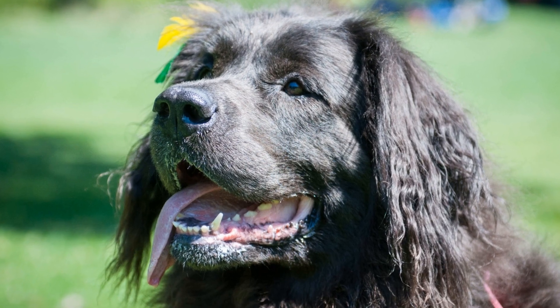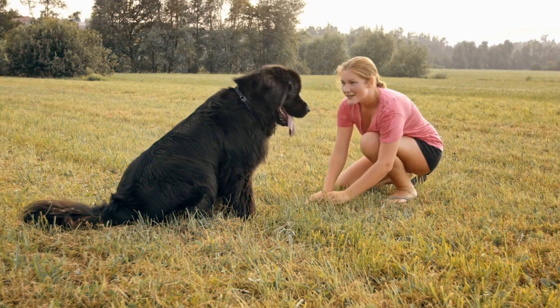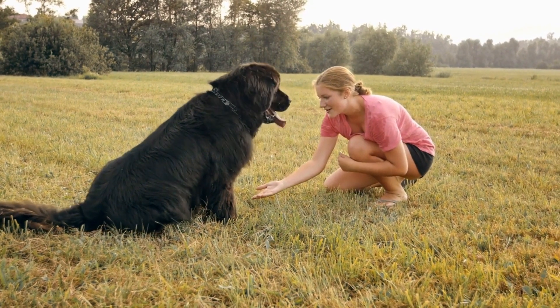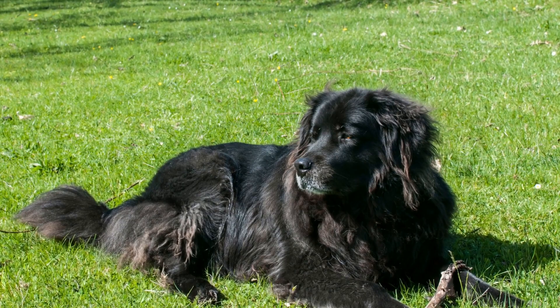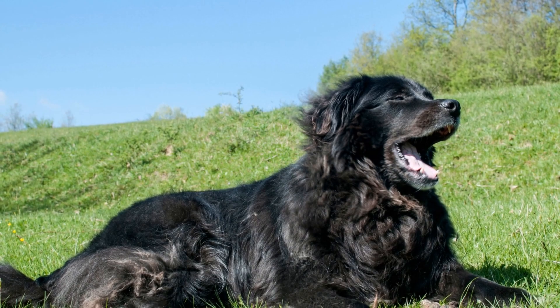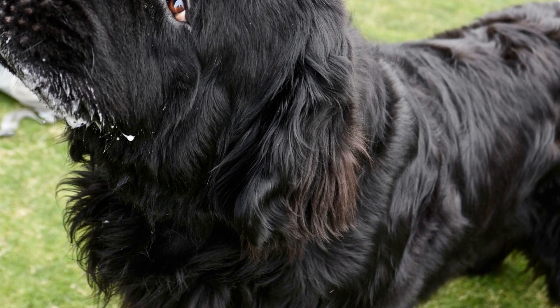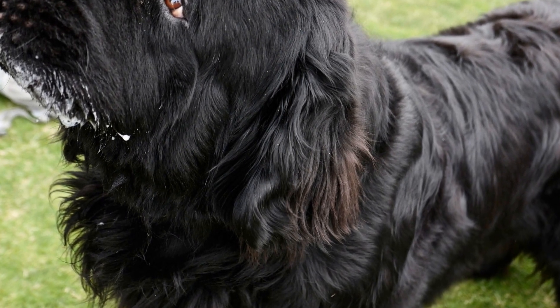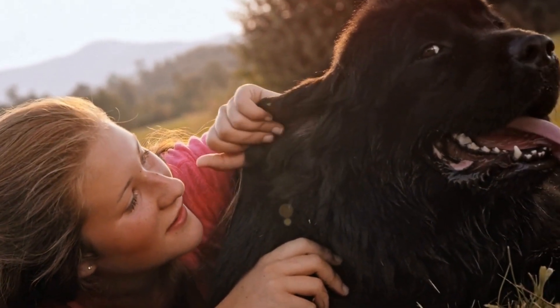3. Gradual acclimatization. Over time, gradually increase the interaction between the Newfoundland dog and the new cat while maintaining control. Allow the dog to approach the cat slowly and calmly under close supervision. Observe their body language closely, as it's crucial to ensure they are comfortable with each other's presence. Look for signs of fear, aggression, or stress and intervene immediately if necessary. For positive associations, reward both the dog and cat with treats, praise, and affection when they exhibit calm and positive behavior towards each other. By reinforcing these positive associations, you are encouraging a friendly and amicable relationship between them.